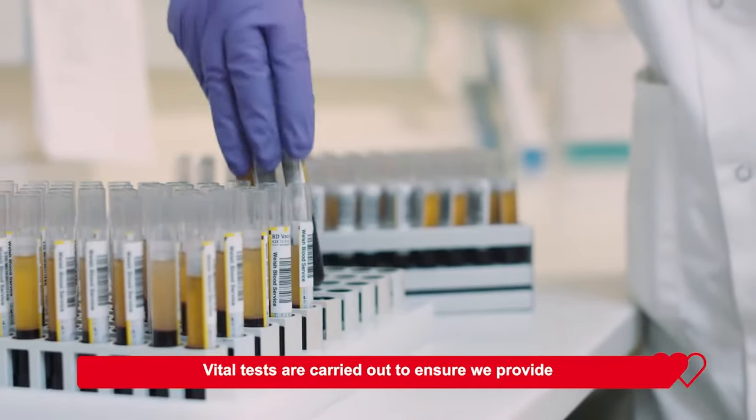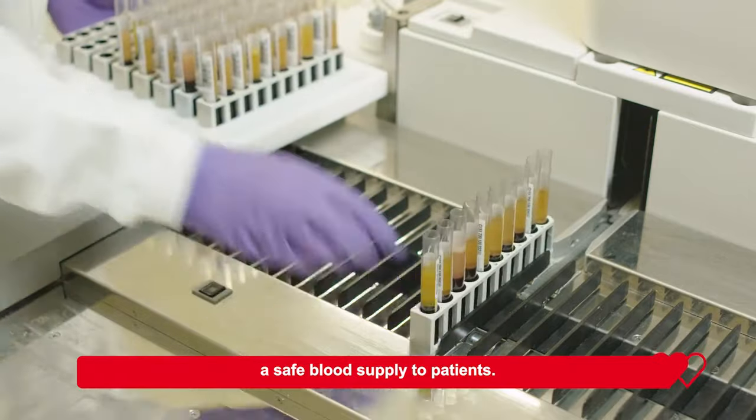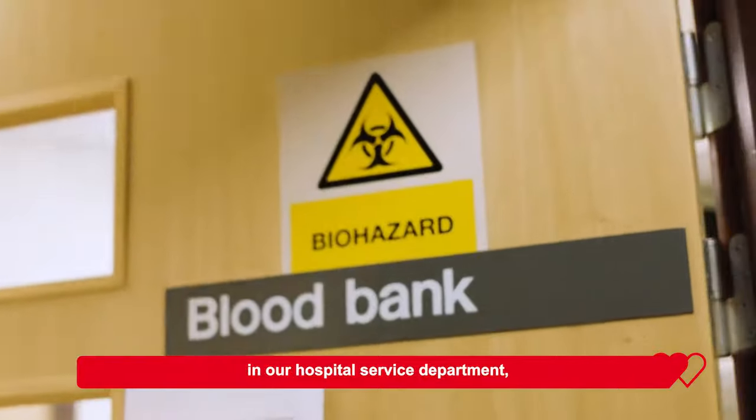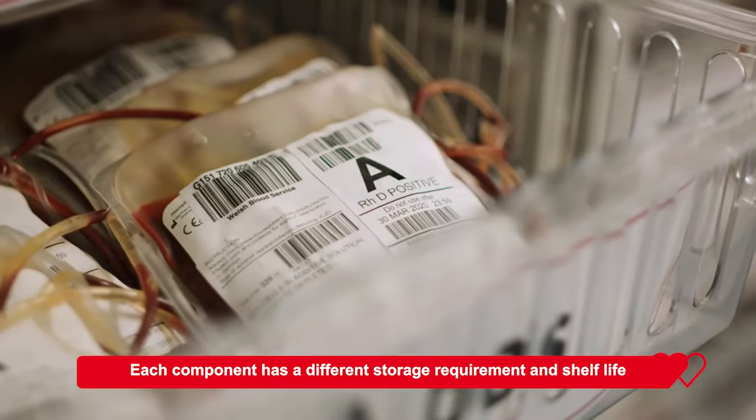Vital tests are carried out to ensure we provide a safe blood supply to patients. After being processed and tested, blood components are stored in our hospital service department. Each component has different storage requirements and shelf life.